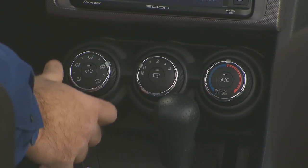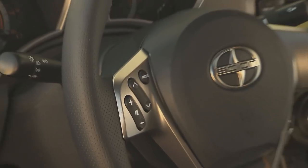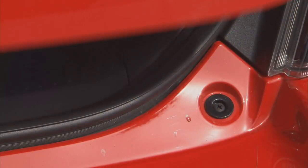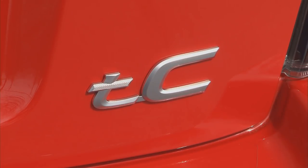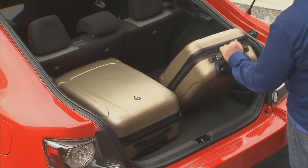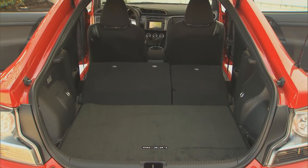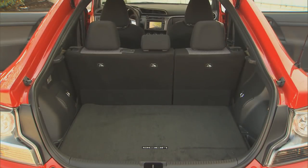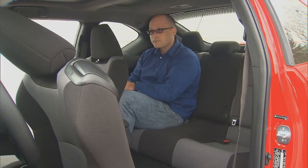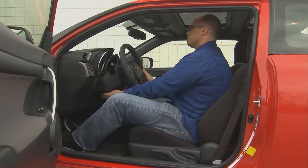It's a little light on bells and whistles, though, with no hatch release on the key fob, plus a temperamental body-mounted release, and the hatch itself is heavy. But once up, there is a huge opening and lots of very useful storage space. Seat backs easily fold almost flat, and when they're upright, there's even adult-sized room in the back seat. Front seats are also very comfortable, with a nice, well-bolstered feel.